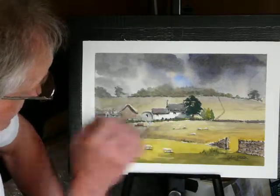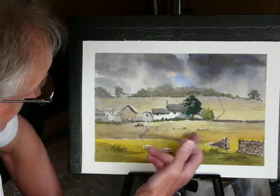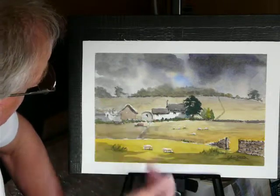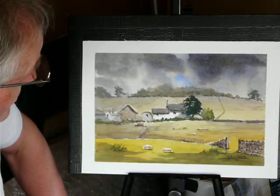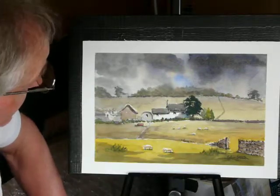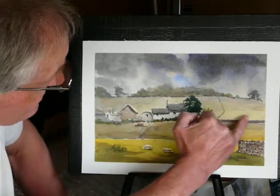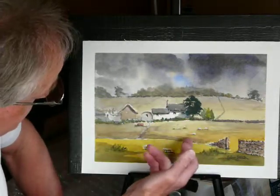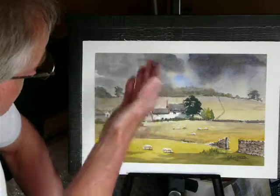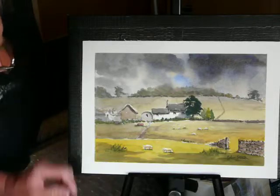Then we go down into a field, less intense colour. Then there is a cloud shadow, a couple of cloud shadows with a lighter area around the main focal point which may even be that tree, but it's a building mainly. And then up the hill at the back we have more cloud shadow. So we get lights, darks, lights, darks, lights and darks all the way up. And I think that one came off particularly well.